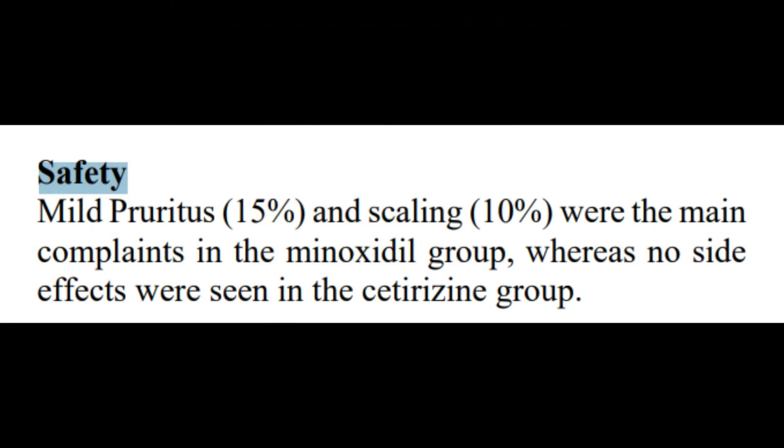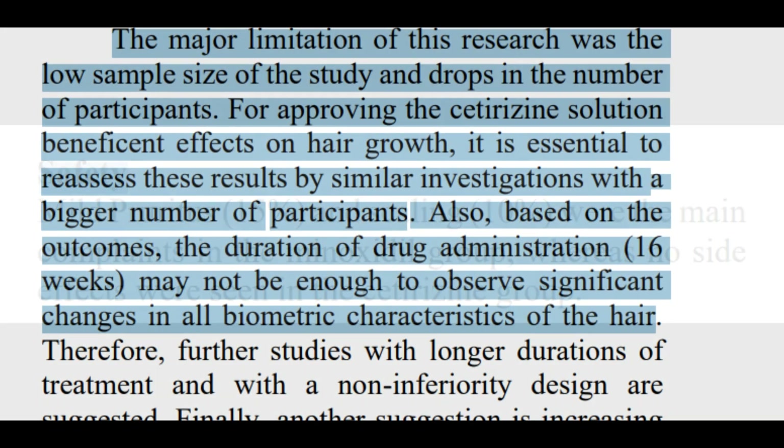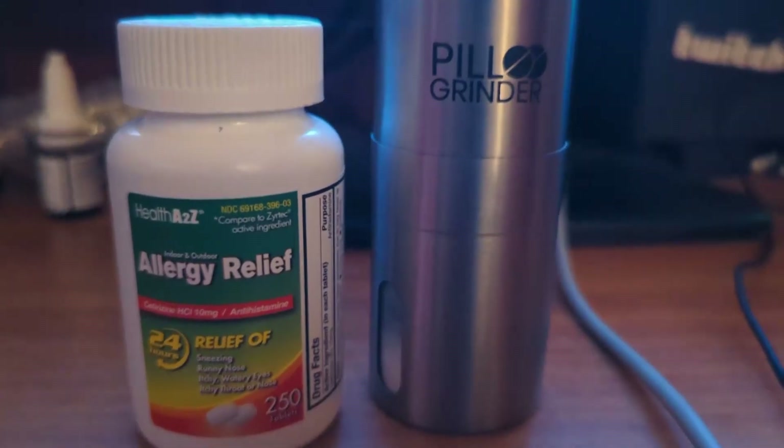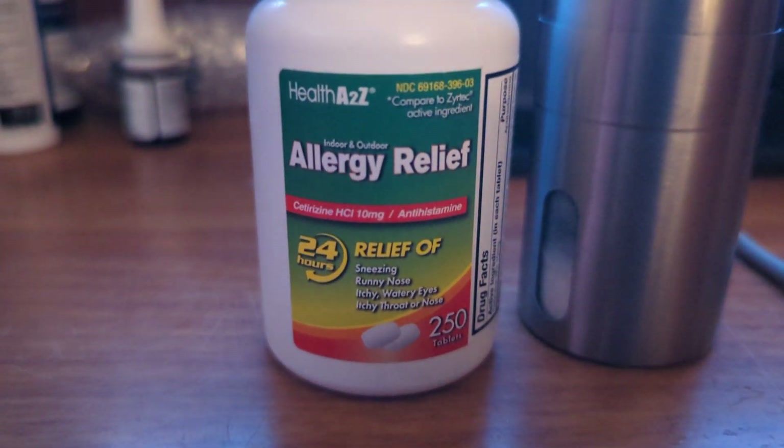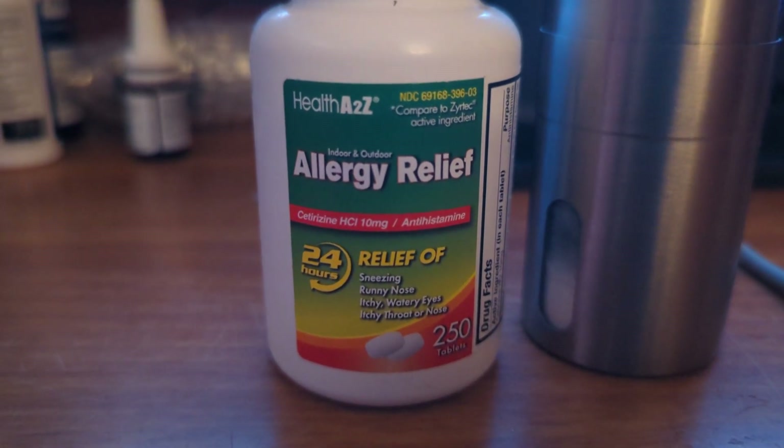I would tend to agree with the study's finding that there weren't significant adverse reactions, even considering their low sample size — which could make the side effect profile of the topical treatment non-generalizable. I hold this stance because cetirizine has been on the market for decades and is considered generally safe. That said, I'm not saying I'll be using this on my scalp; it would be better to just orally consume the cetirizine pills.